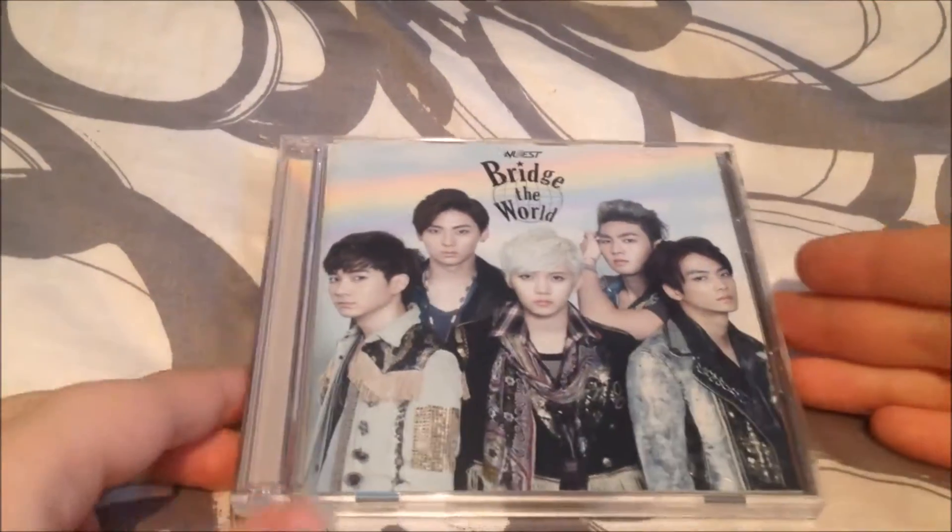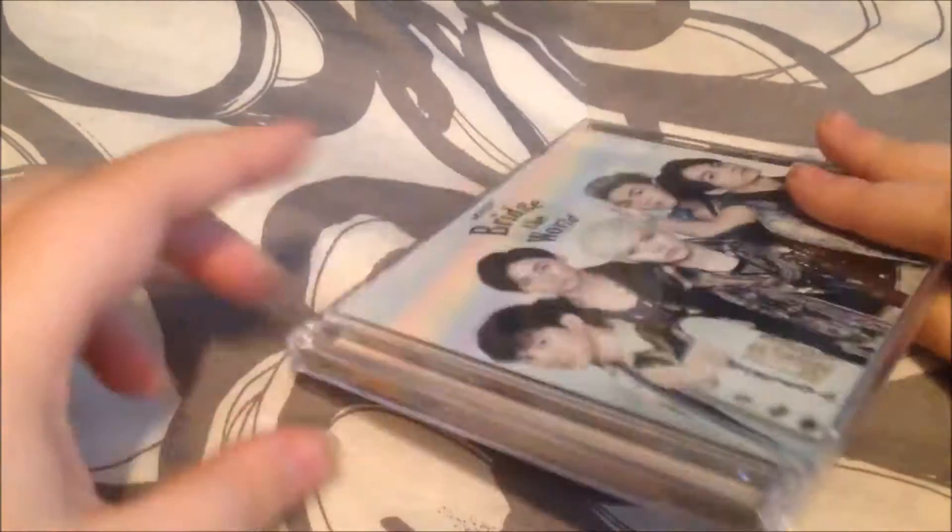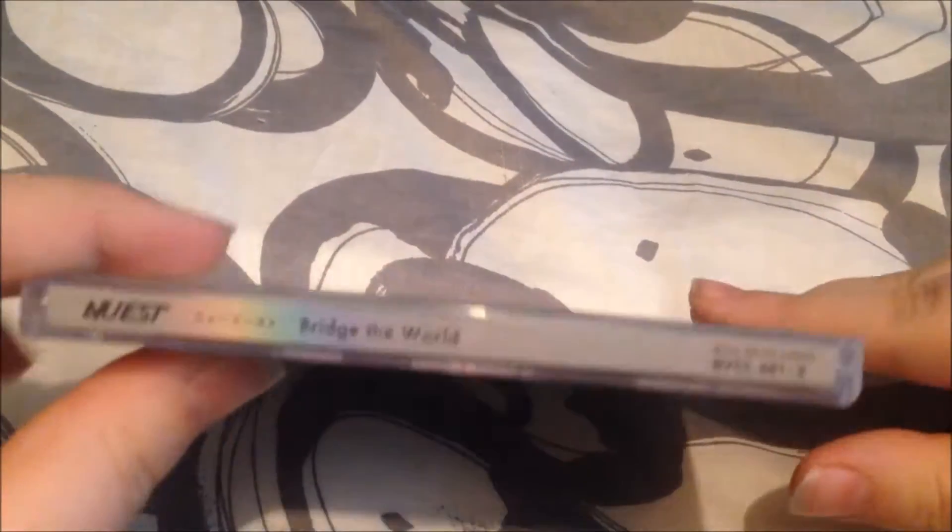The next is Nui's Bridge the World, which is their first full-length Japanese album. I've been wanting to get this since it came out, just haven't gotten around to it, so I'm really excited to have it. We've got three photocards in this one, so I got Aron's, Ren's, and Minion's.